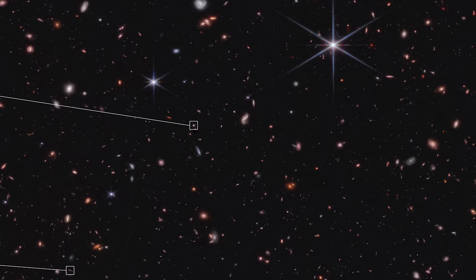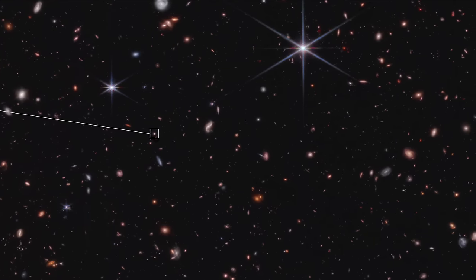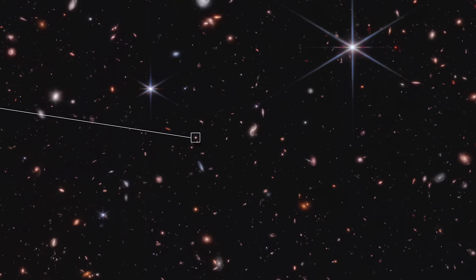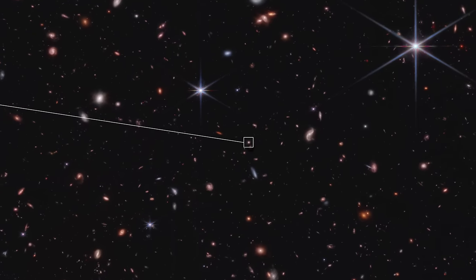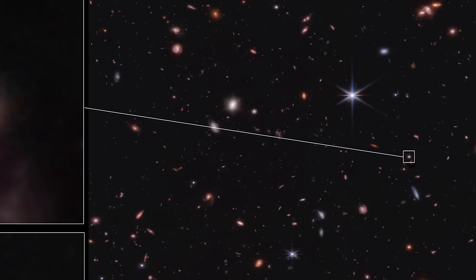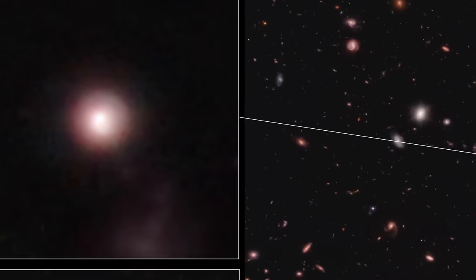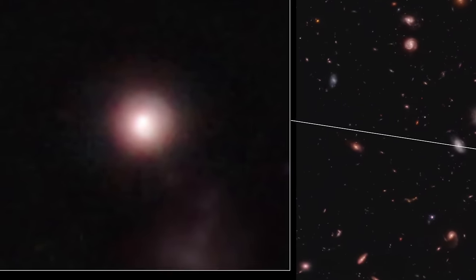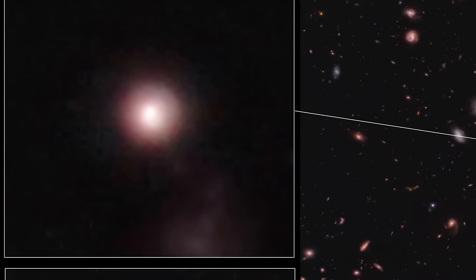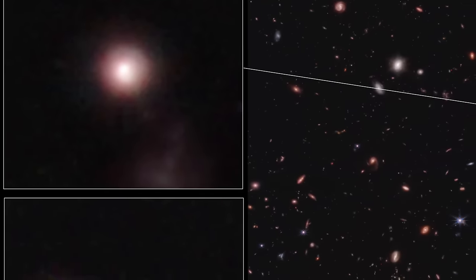The James Webb Space Telescope, with its keen infrared gaze, has brought into view countless distant galaxies previously hidden from our sight. Its high-resolution images reveal the intricate details of these galaxies, allowing researchers to spot areas of star formation or confirm their absence. A recent endeavor led by Viraj Pandya, a NASA Hubble Fellow at Columbia University, delved into the depths of space through Webb's Cosmic Evolution Early Release Science (CEERS) survey. This survey overlaps significantly with the area observed by the Hubble Space Telescope's Extended Groth Strip, part of the Cosmic Assembly Near Infrared Deep Extragalactic Legacy Survey (CANDELS), offering a unique opportunity to cross-verify findings from both telescopes.